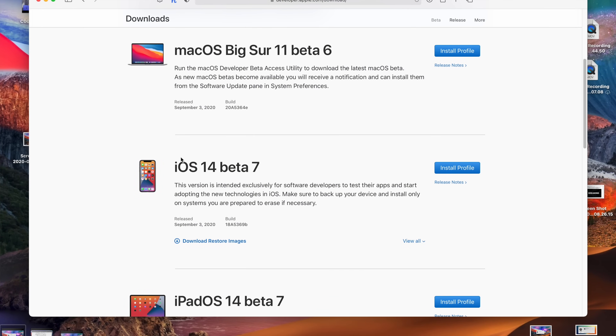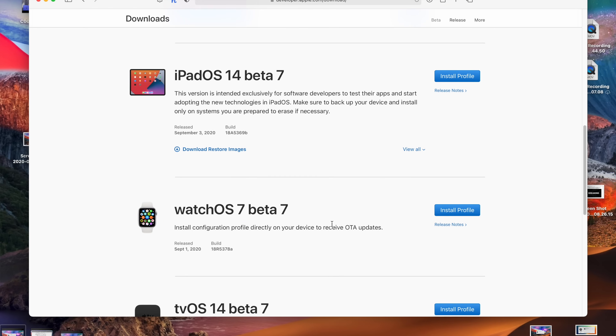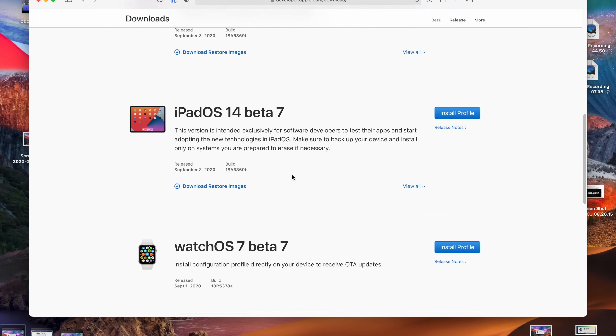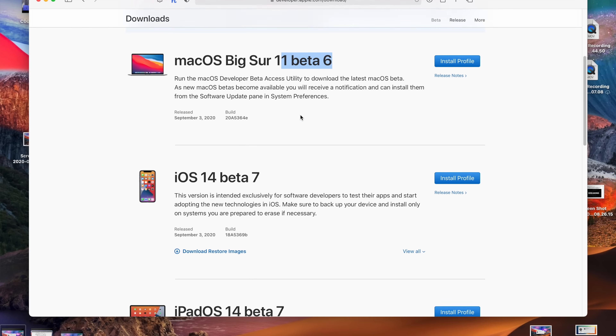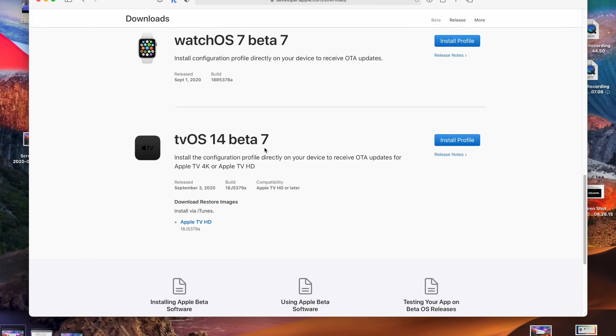At the time I'm recording this video, Apple released iOS 14 and iPadOS 14 Beta 7, Watch OS 7 Beta 7 yesterday, and tvOS 14 Beta 7 — but macOS Big Sur is only at Beta 6. So it feels a little weird; macOS has been sort of left behind a little bit.